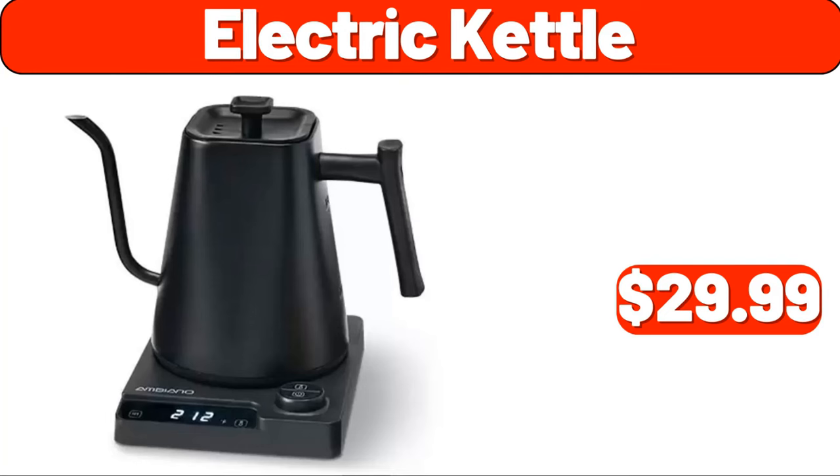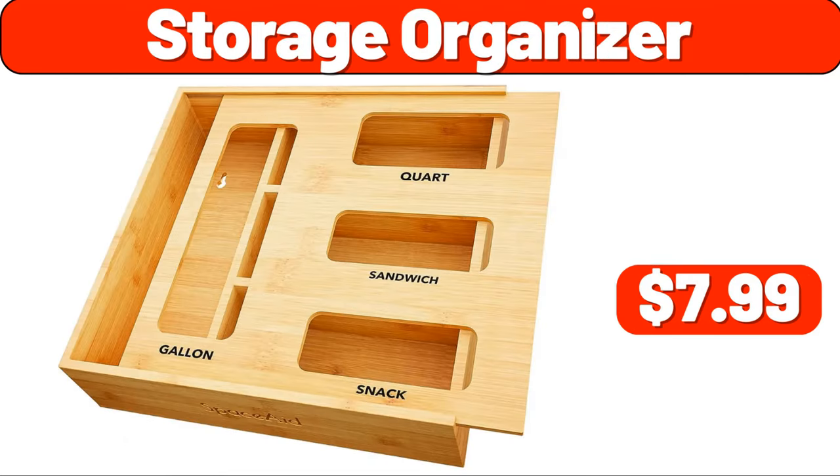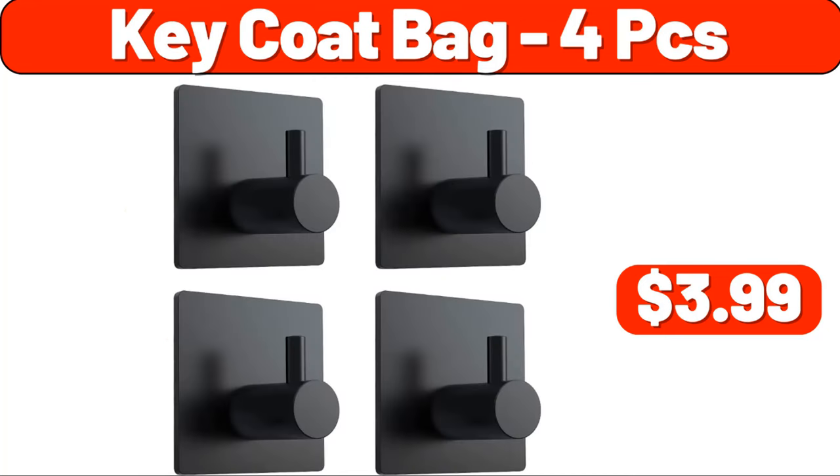Electric kettle, $29.99. Vintage night light, $8.99. Storage organizer, $7.99. Key coat bag, four pieces, $3.99.